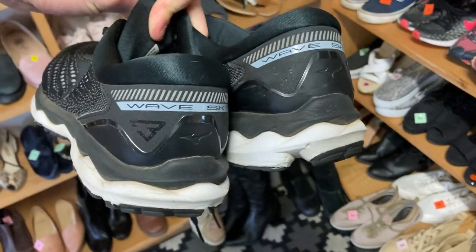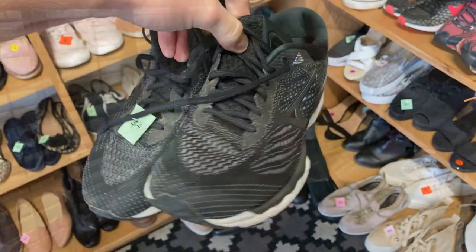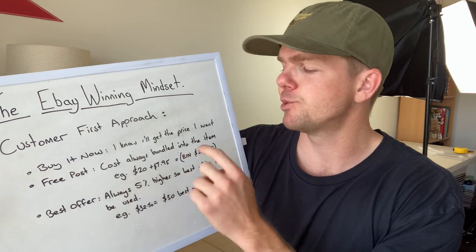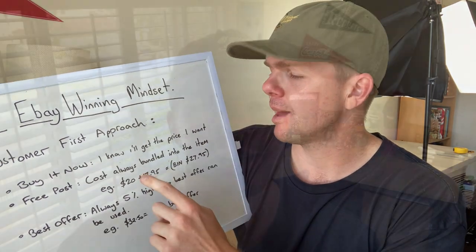We're going to do three things today. The first is to grab the overnight sales — there were 12 that came through, some awesome results, and I'll take you through all of those. Then we're going to jump in the van and go thrifting to hopefully find some great items to list on eBay tomorrow. And the third thing — the one I really want you to hang around for — is the eBay winning mindset. Something I've adopted right from the very beginning, based on past experience working in sales environments. Whether you're a beginner, intermediate, or advanced reseller, this information is going to be crucial for your success.